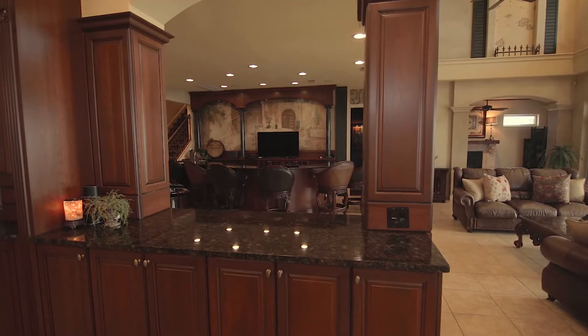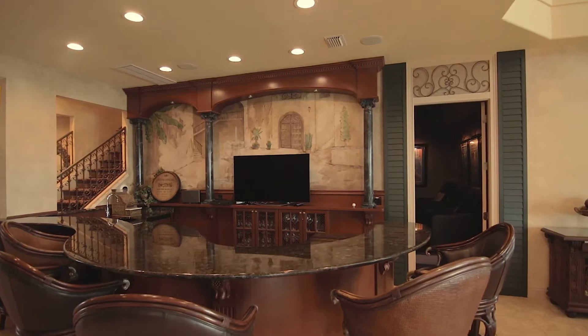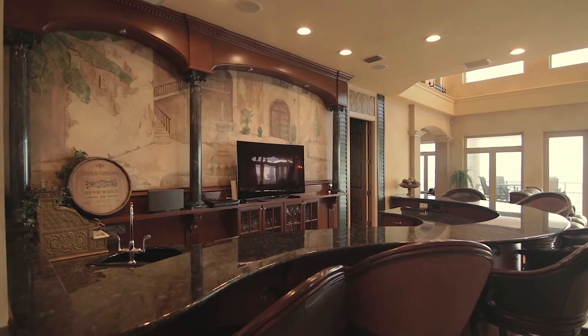This home features a wide-open floor plan, with the kitchen open to the dining area, the family room, the living area, and this beautiful custom bar with wine fridge and sink. And behind me, you're going to love the home movie theater.